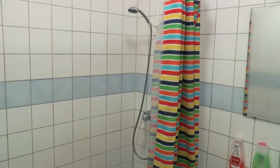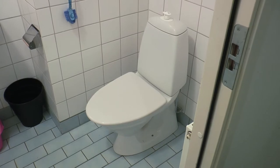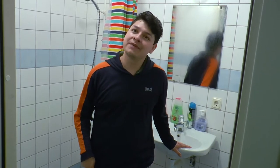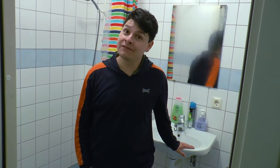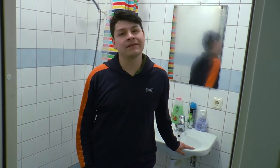So this is the bathroom. As you can see, we have here the shower and the WC, also a sink. This is a shared bathroom. We have two bathrooms per corridor, so there are between five or six people sharing.